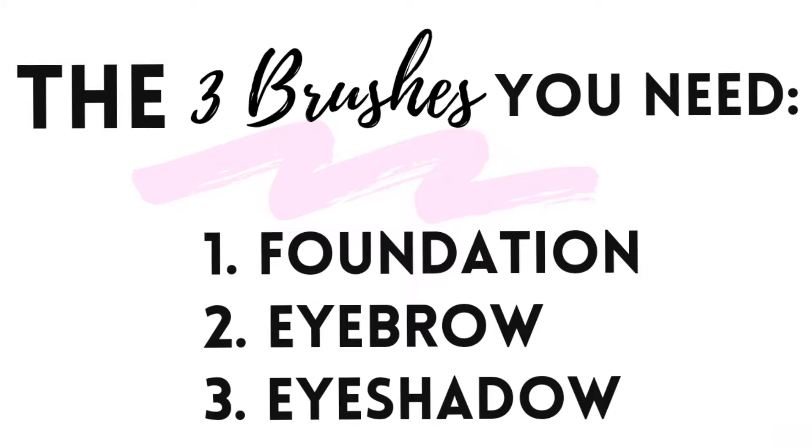So today I want to talk about what brushes you actually need. First thing: do we need all of these? The quick and dirty answer is no. We're going to go over the three brushes that you want in your life.